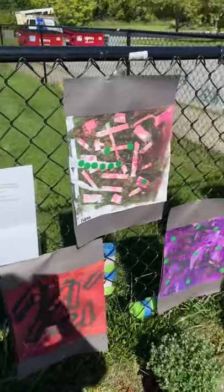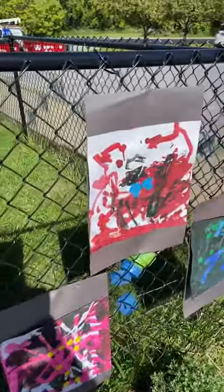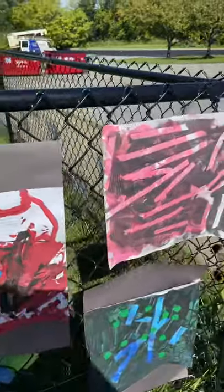In this piece, children were able to choose a base color. They were able to tape the designs and create a structure that's all their own.